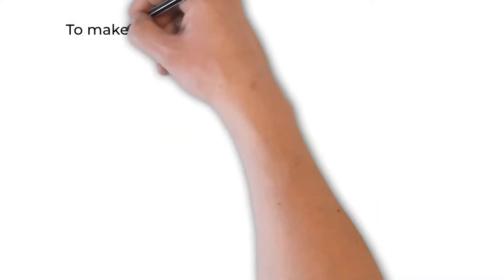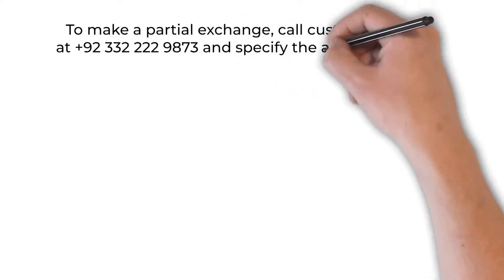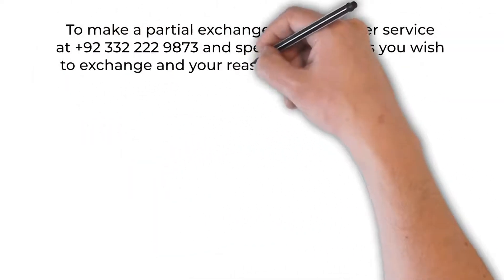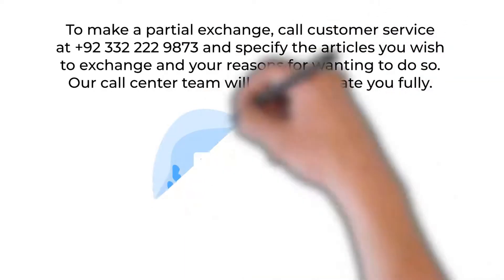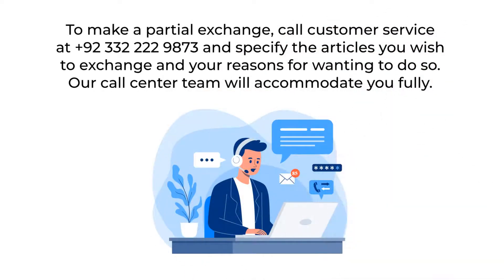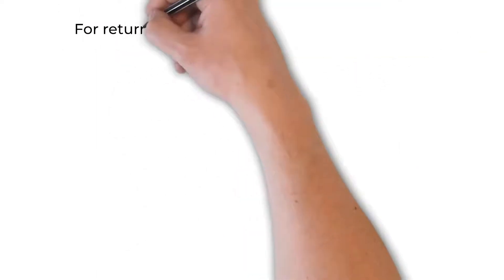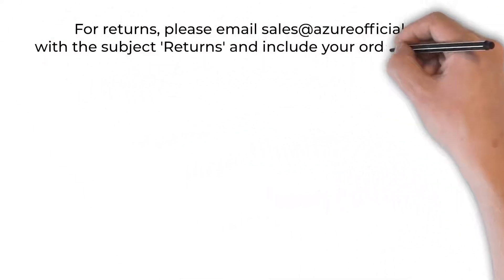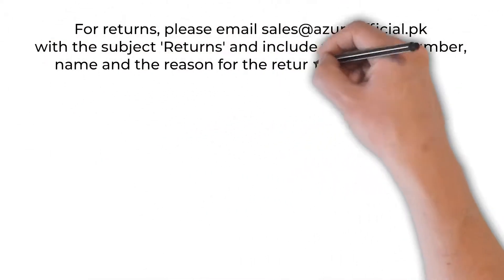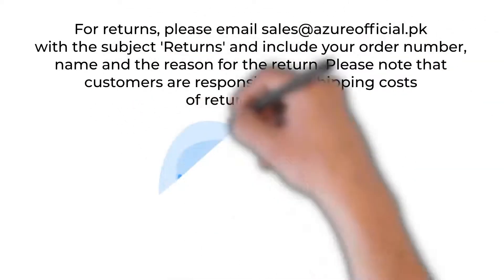To make a partial exchange, call our customer service and specify the articles you wish to exchange and your reasons for wanting to do so. Our call center team will accommodate you fully. What is the exchange procedure for returns? Please email us with the subject 'Returns' and include your order number, name, and the reason for the return. Please note that customers are responsible for shipping costs of returned items.